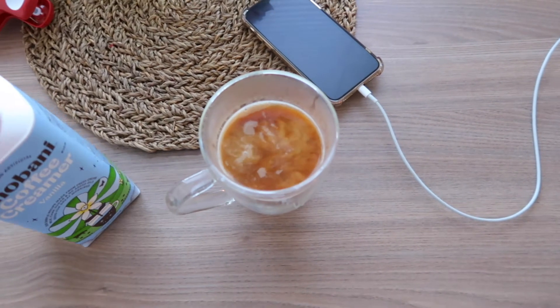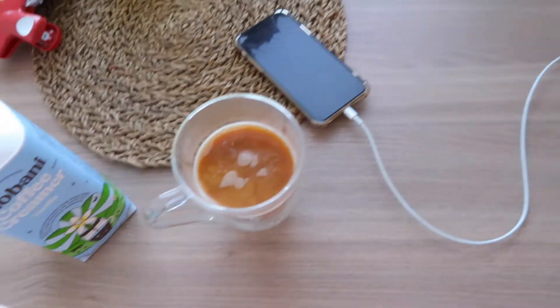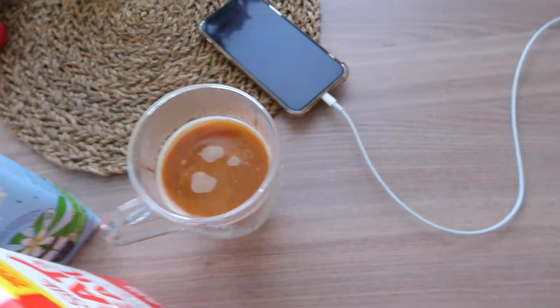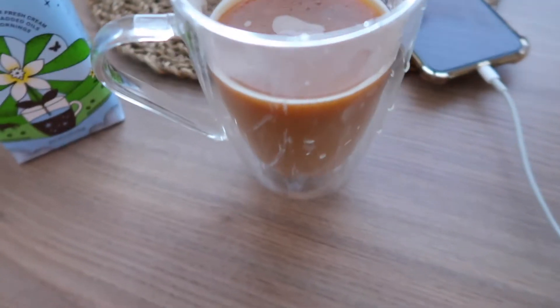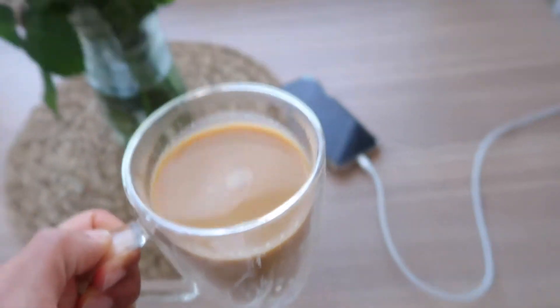Because it's too early in the morning we're not going to do any froth for this, but we are going to add some oat milk as well — this is my favorite. We're going to add just a little bit on here too. And that's how I like my coffee, let's get the day started.